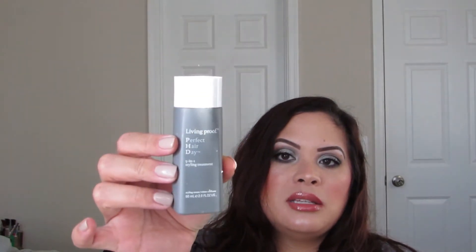I finished the Living Proof Perfect Hair Day 5-in-1 Styling Treatment — just a little mini. I do like it and would repurchase it. I also finished a deluxe size of the Algenist Genius Ultimate Anti-Aging Melting Cleanser. I liked it a lot for a while, but I found I like the Tatcha Cleansing Oil much better, so I'll use what I have but probably not repurchase it.